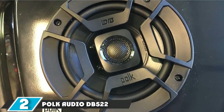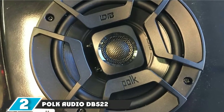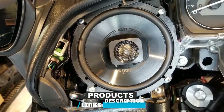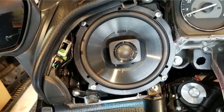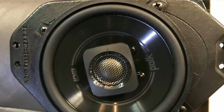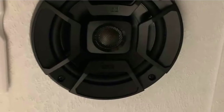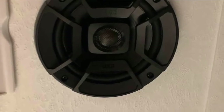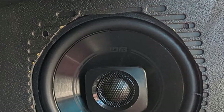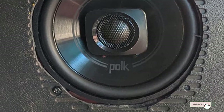Moving on to number 2, the Polk Audio DB522. These are some of our favorite speakers. The thing we like most about them is the fact that they are resistant to water. These speakers are also dust resistant, which means that they do not require regular maintenance. You are guaranteed to get high quality audio due to the polypropylene tweeter cone. On top of that, these speakers are simple to install and can be installed in almost any vehicle.